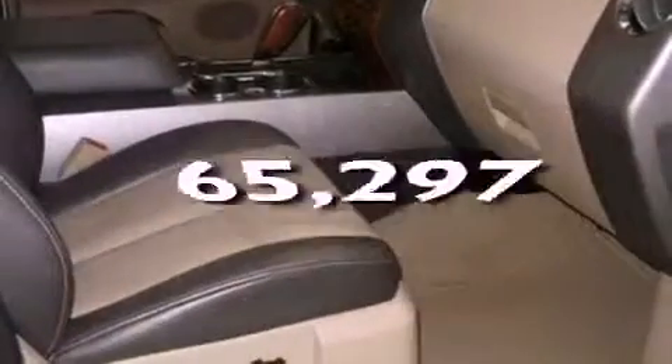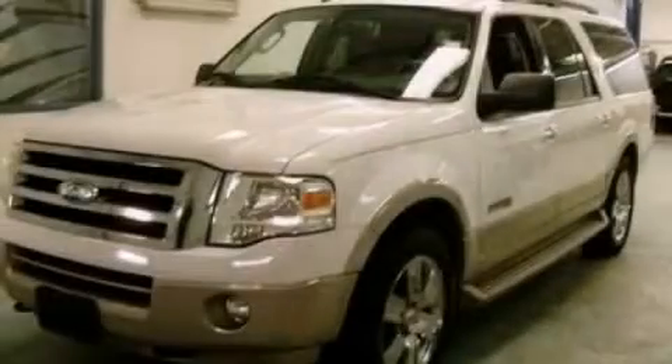This vehicle has fewer than 66,000 miles on the odometer. Contact us today to schedule your opportunity to see this automobile in person.